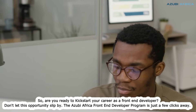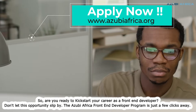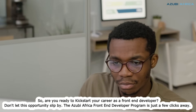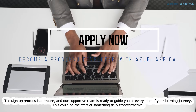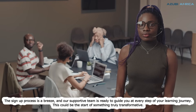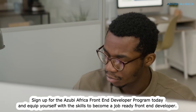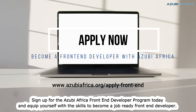So, are you ready to kickstart your career as a front-end developer? Don't let this opportunity slip by. The Azubi Africa Front-End Developer Program is just a few clicks away. The sign-up process is a breeze, and our supportive team is ready to guide you at every step of your learning journey. This could be the start of something truly transformative. Sign up for the Azubi Africa Front-End Developer Program today and equip yourself with the skills to become a job-ready front-end developer.